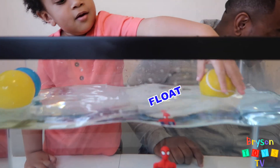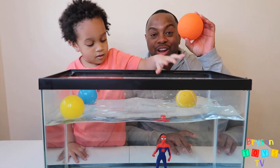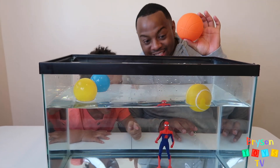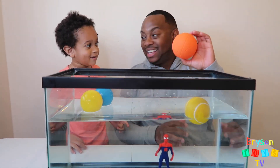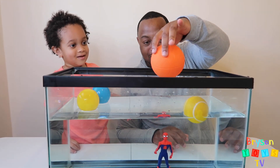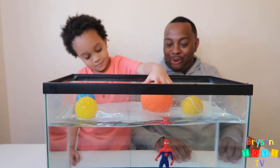It also floats! And we have an orange basketball. Spider-Man's still down there. Let's see if it sinks or floats. All the balls are going to float!